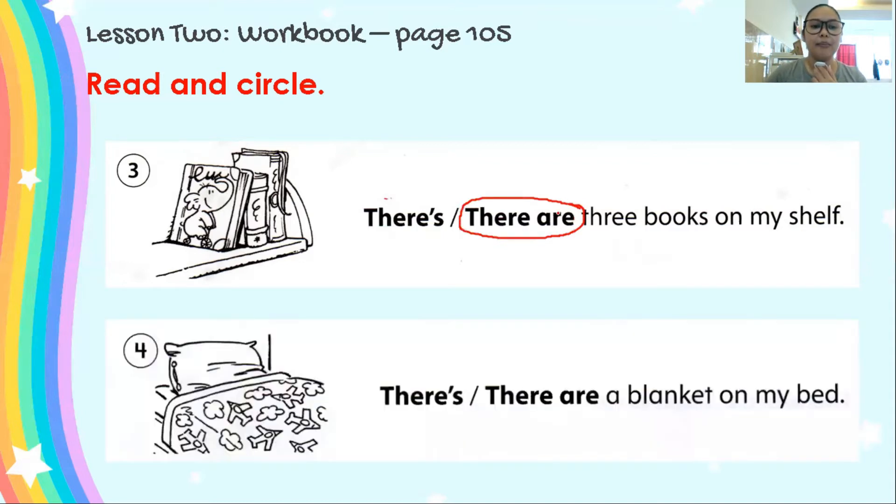Good job. And number 4. What's this? Yes, it's a blanket. How many blankets do you see? One. Let's read: There's, there are a blanket on my bed. Circle your answer. The correct answer here is there's. Very good, because there's only one blanket. So, we will circle there's. And that's the correct answer.